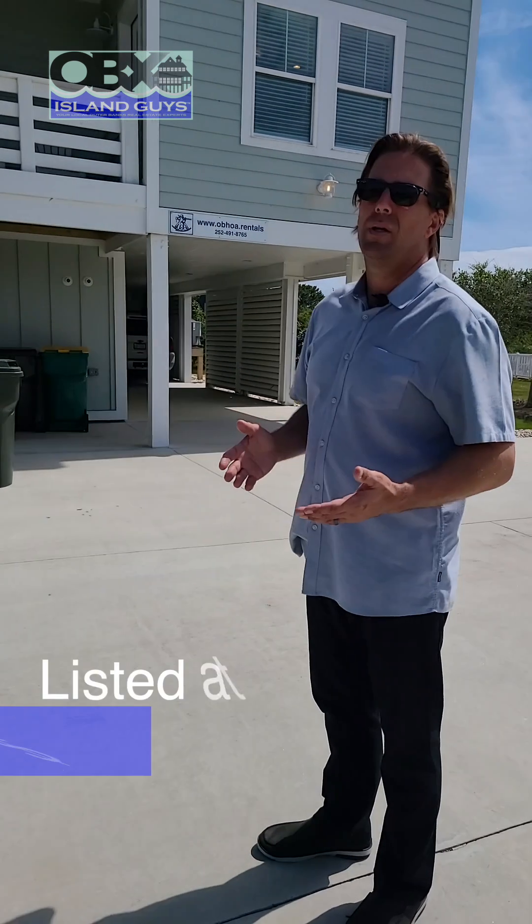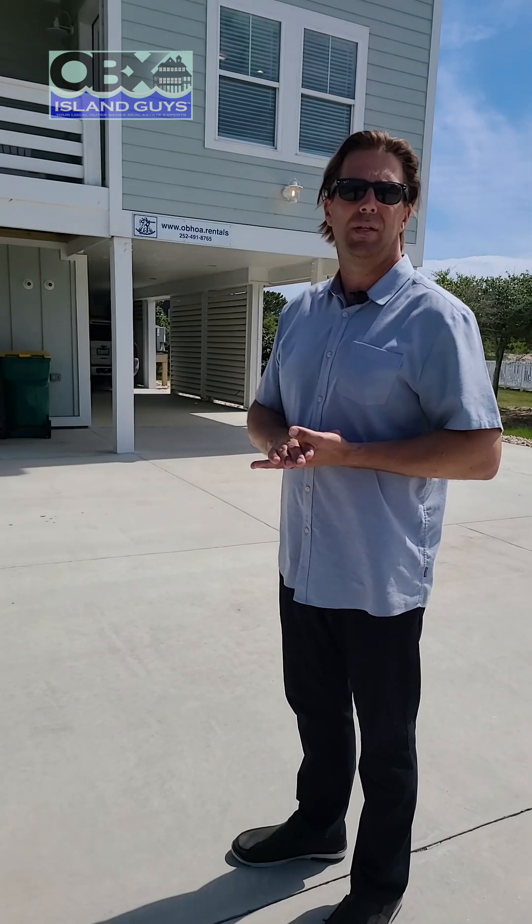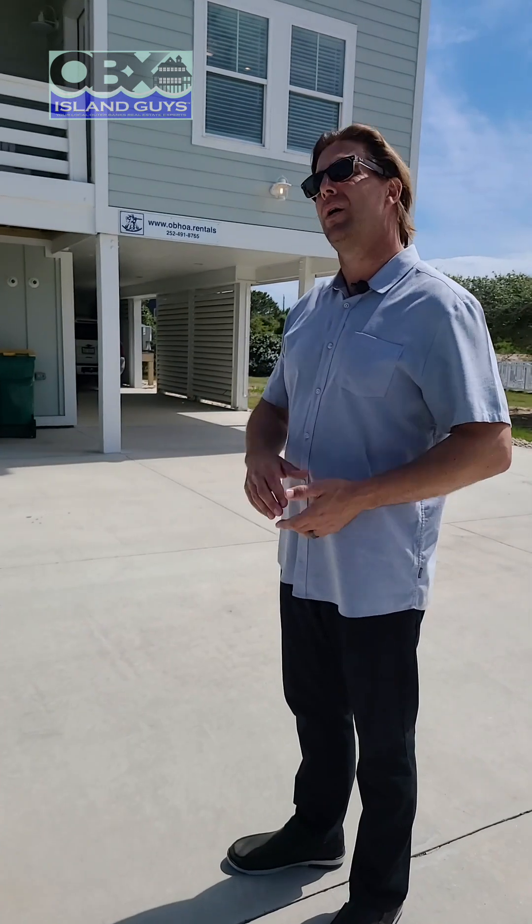Priced at $2,995,000, with a rental projection on file showing between $270,000 to $290,000 per year. Let's head inside.